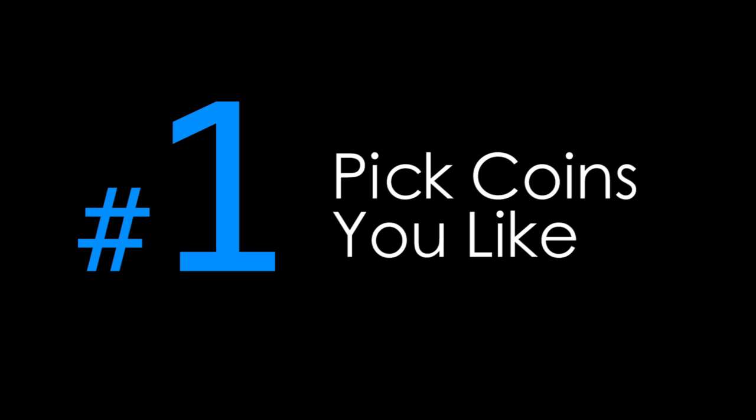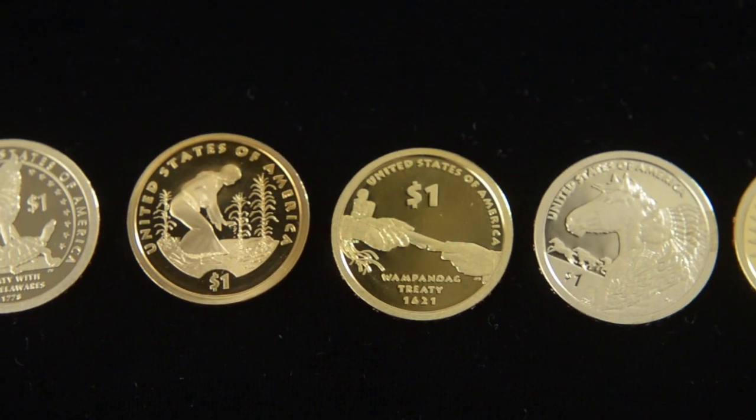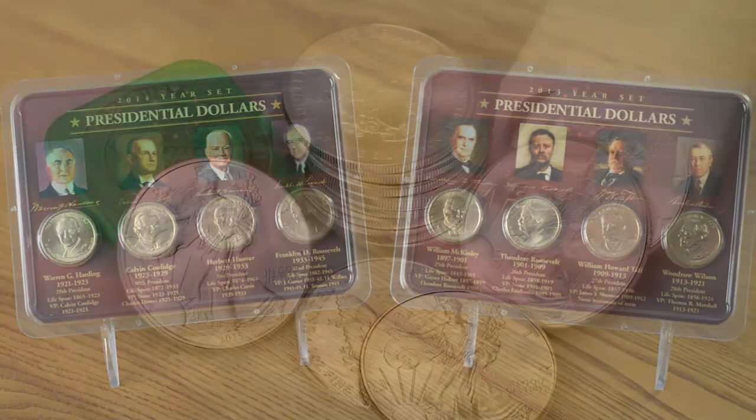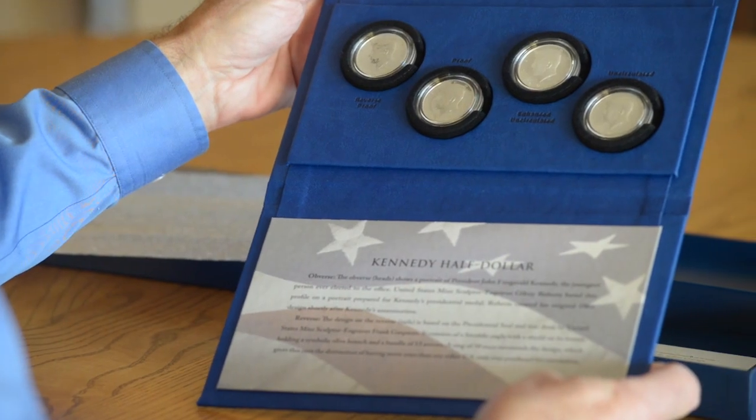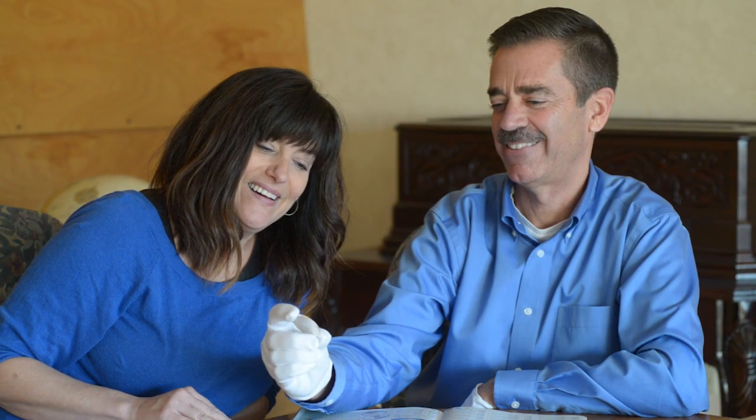Number one, pick coins you like. Choose the coins that appeal to you for their design, their history, or their story. No matter what your interests are, shape your collection to meet your tastes. This way you'll be happy every time you look at and share your collection.